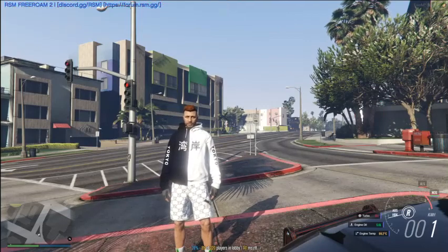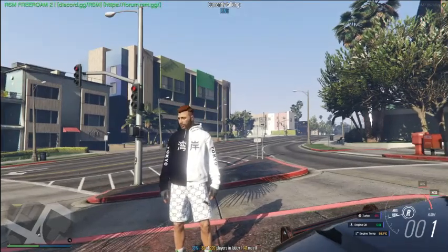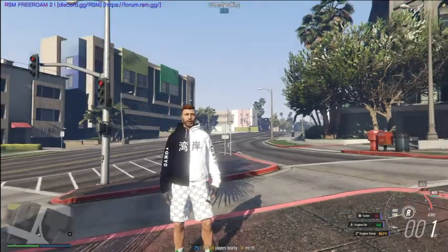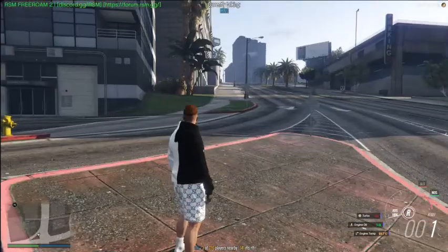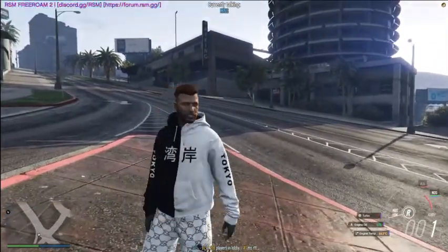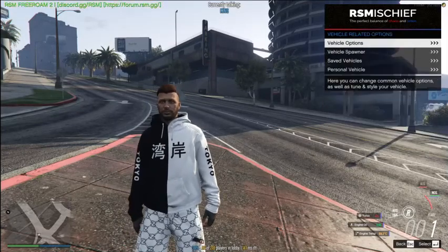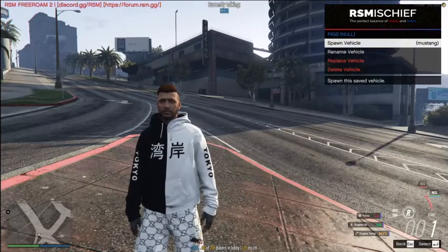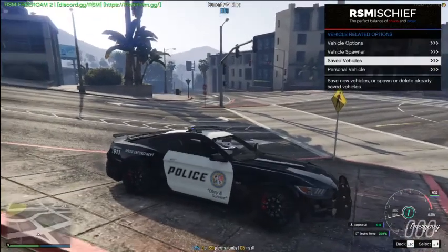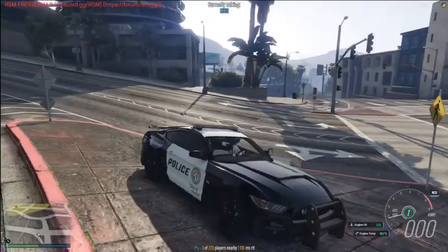Welcome back to another car showcase where I'm showing y'all a specific vehicle. My vehicle just disappeared, but anyways I will be showing y'all a police Mustang — let me just go ahead and call it out right here.